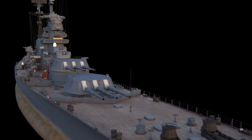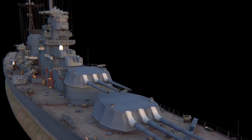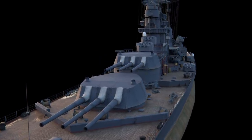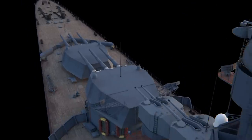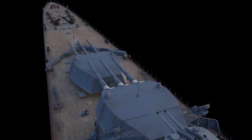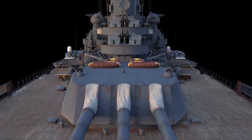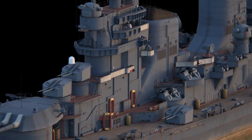Stalingrad's main battery, her primary offensive armament, was presented in the project with nine 305 mm SM-33 guns placed in three turrets. The guns, which had a length of 61 calibers, were capable of firing 467 kg armor-piercing shells across a distance of 53 kilometers. They could penetrate three 10 mm thick armor at ranges of up to 30 kilometers.